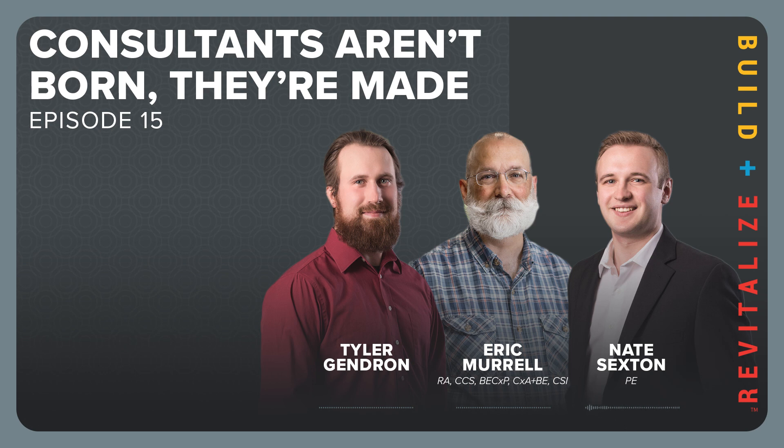As Nate approached architecture and spoke to more practicing architects, they told him he sounded more like an engineer. He then tried to figure out what type of engineering was right for him — there are so many different types, which felt daunting. After meeting with people at college fairs and talking to academic staff, they introduced him to civil engineering and its different subsets.